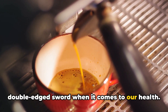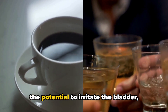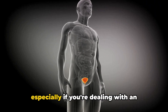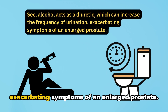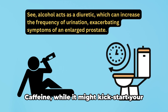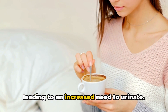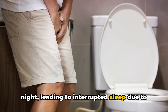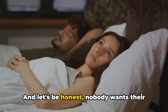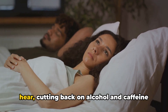Next we have two popular beverages: alcohol and caffeine. Both can be a double-edged sword when it comes to our health — they might make us feel good in the moment, but they have the potential to irritate the bladder, especially if you're dealing with an enlarged prostate. Alcohol acts as a diuretic, increasing the frequency of urination and exacerbating symptoms. Caffeine, while it might kickstart your day, can also stimulate the bladder, leading to an increased need to urinate — particularly problematic at night, causing interrupted sleep due to frequent bathroom trips.